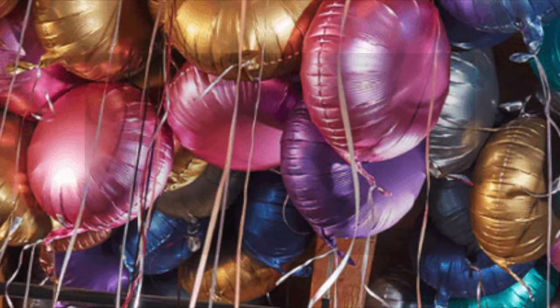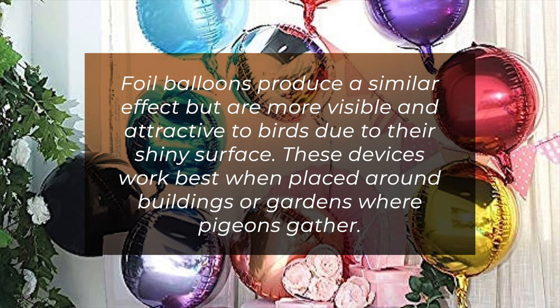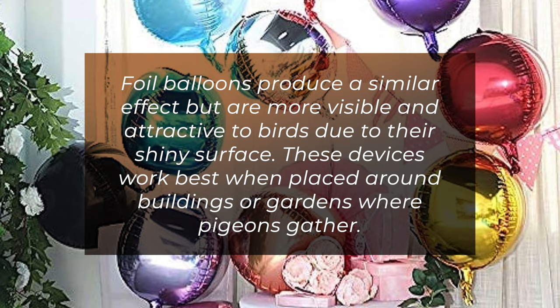Foil balloons produce a similar effect, but are more visible and attractive to birds due to their shiny surface. These devices work best when placed around buildings or gardens where pigeons gather.